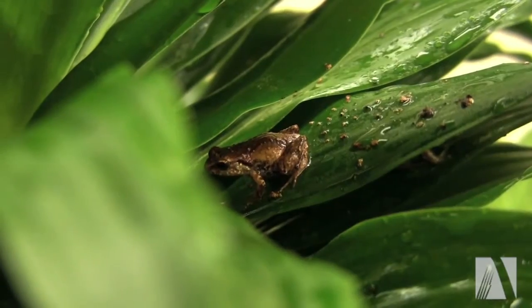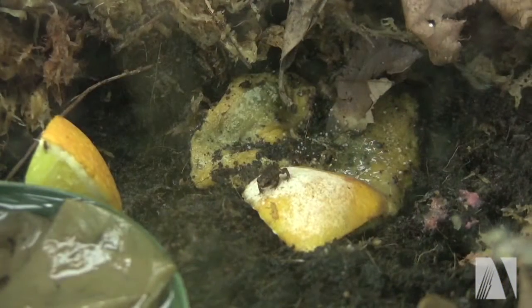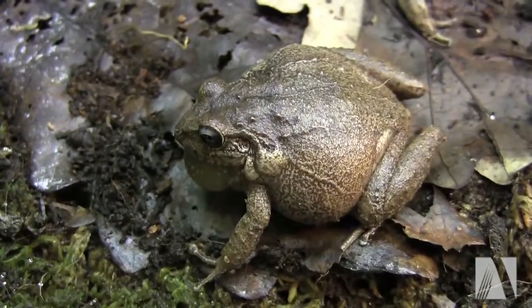My name is Joyce Parker, I'm a keeper foreman for the Reptile Department. Here at the basement of BCF we have our Haitian frog project down here. We started off with about 175 frogs, and now we're up to 1,217 frogs.